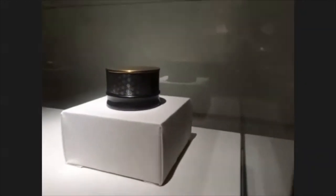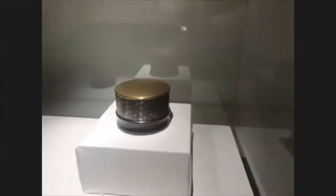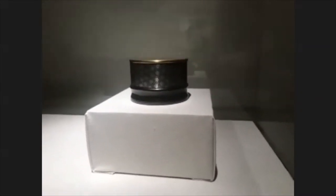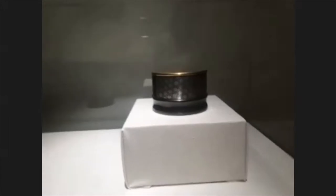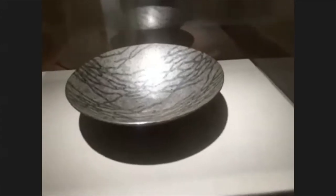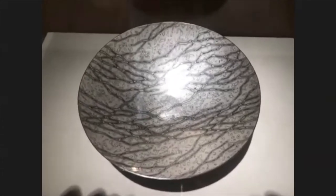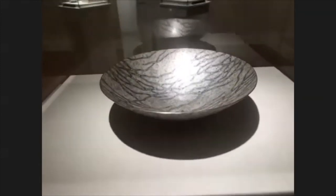This beautiful little container by Seth Gould has a gold top, and he has used that nunome-zogan fabric inlay technique to inlay silver foil on the surface to create that pattern. Over here, I just have to show you this guy — this is yet another Mokume-gane piece, but man, is it gorgeous. This is by Raihei Sako. It's just a Mokume-gane bowl, but I'm just fascinated by it. You could look at it forever, really.